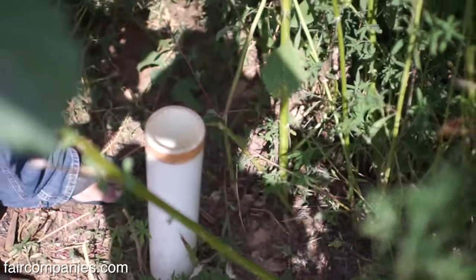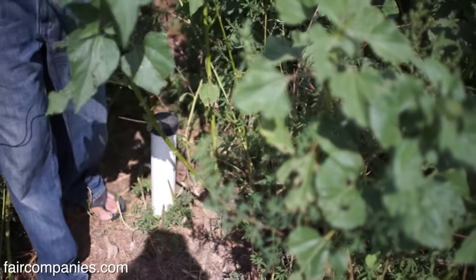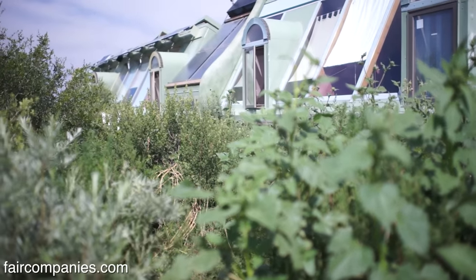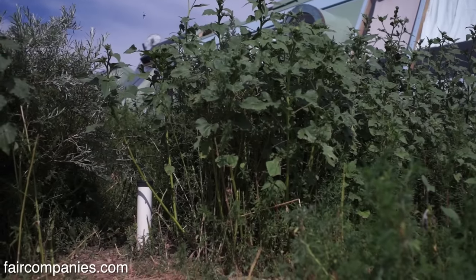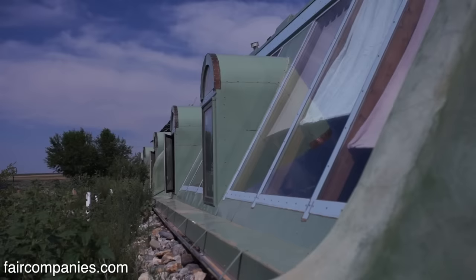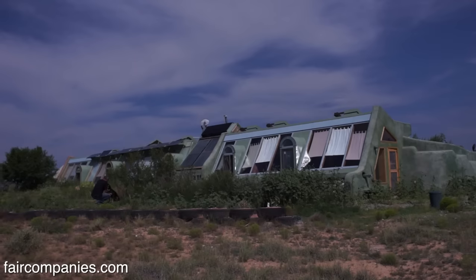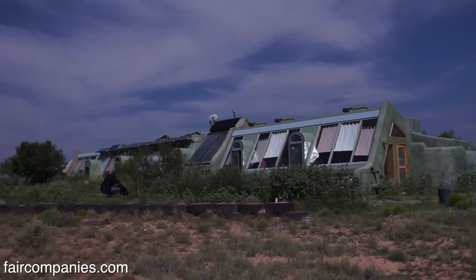Why can't every house have a 20-by-40 black water cell? It works, it's easy, it's cheap, and no maintenance. We're treating our sewage here in Taos and then putting it back in the Rio Grande where everyone swims. These weeds are actually treating sewage — so they're useful. If you can put in a septic tank, you can put in a 20-by-40, six-foot-deep hole. Line it with EPDM rubber and your sewage is treated for the rest of your life — you don't have to do a thing.